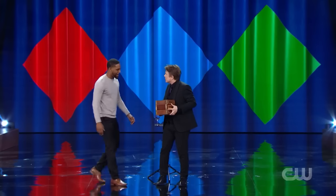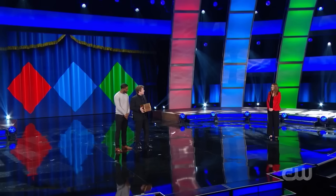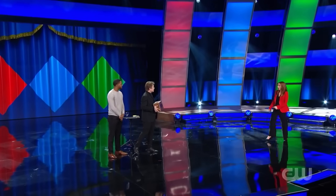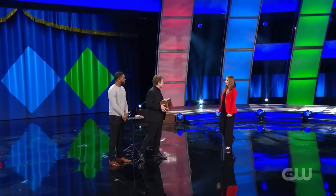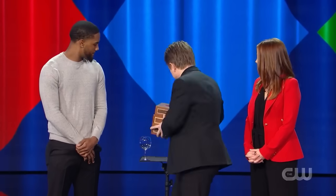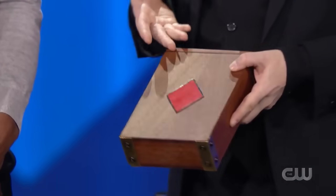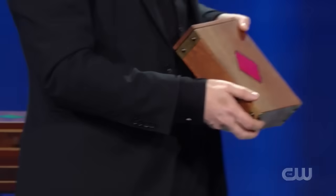Adrian, come. So you've been picked from the audience to join me here. Yes, I am. I have a box. This is my box. I know this is my box because I marked it with a red diamond.